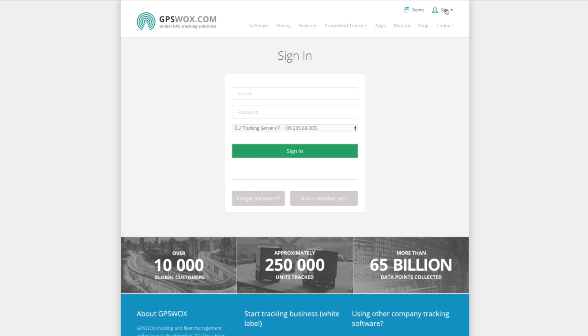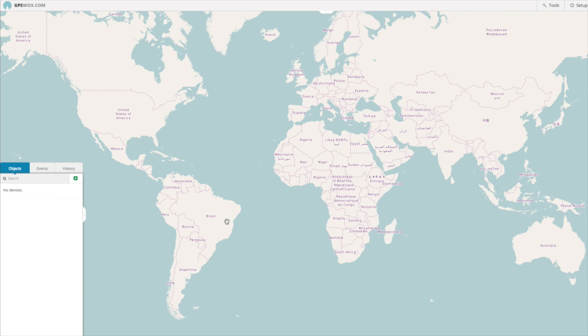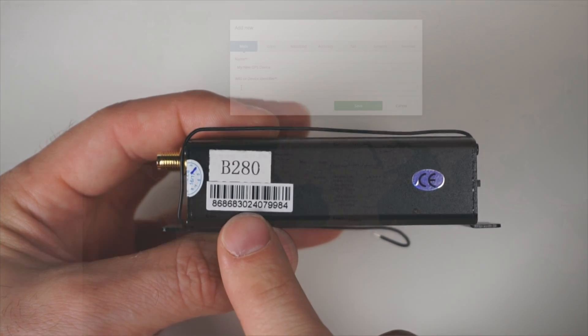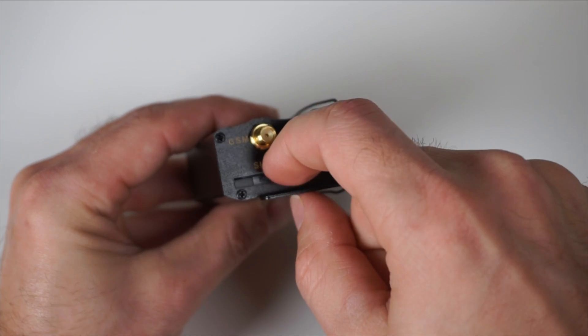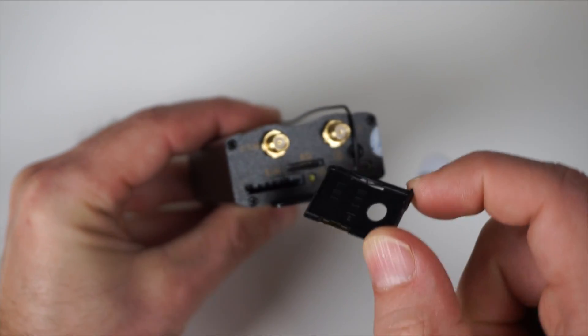Click on the activation link and use the login credentials provided to sign in. Next, you'll need to configure your GPS tracker. Once signed in, just click on Add Device. Name your device and copy the IMEI number from your GPS unit into the corresponding field. Before configuring your GPS tracker, you'll need to remove the PIN code from the SIM card. Then you can insert the SIM card and power on your GPS tracker.